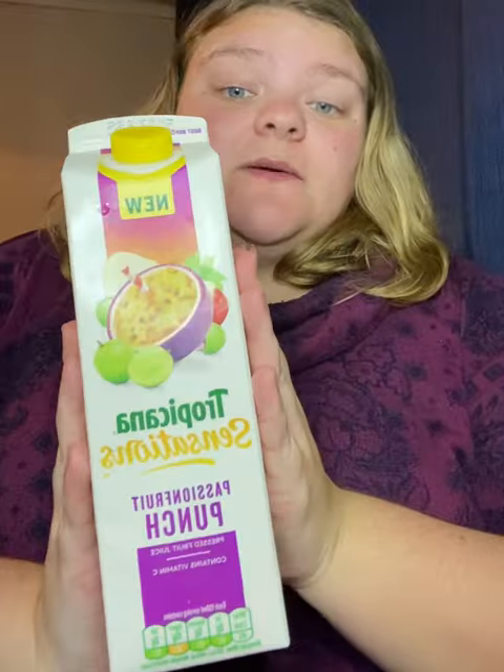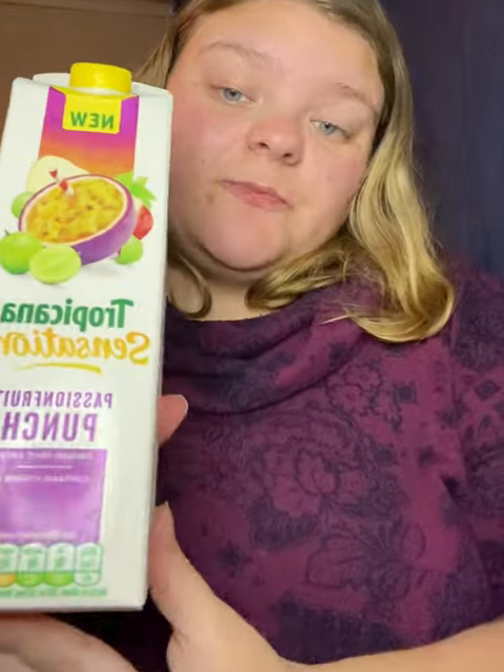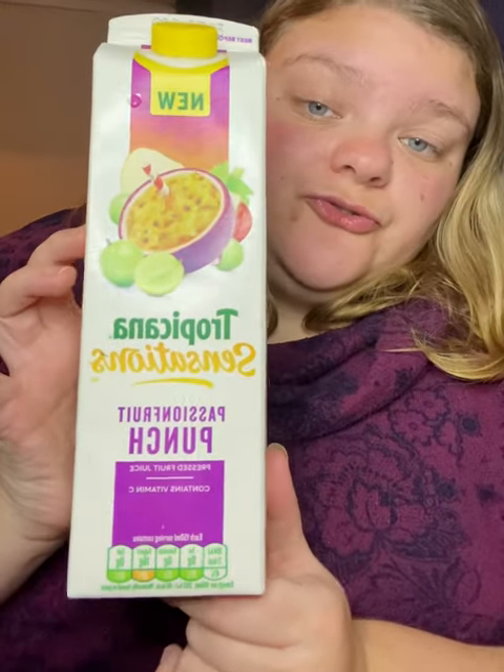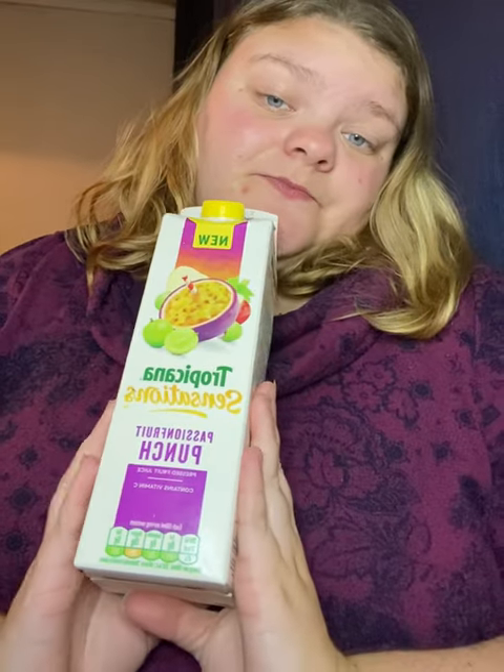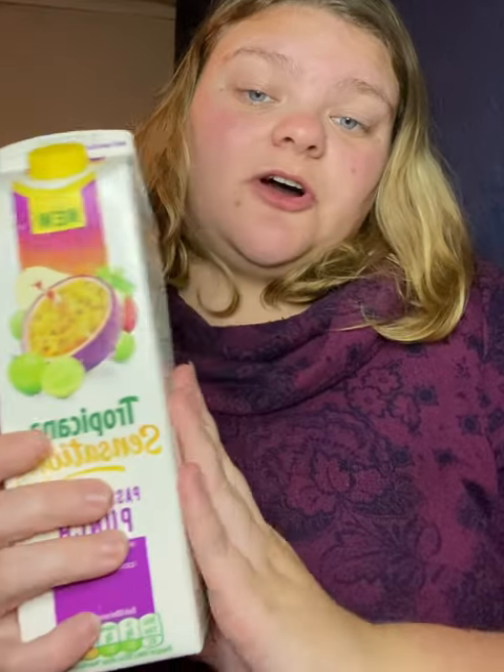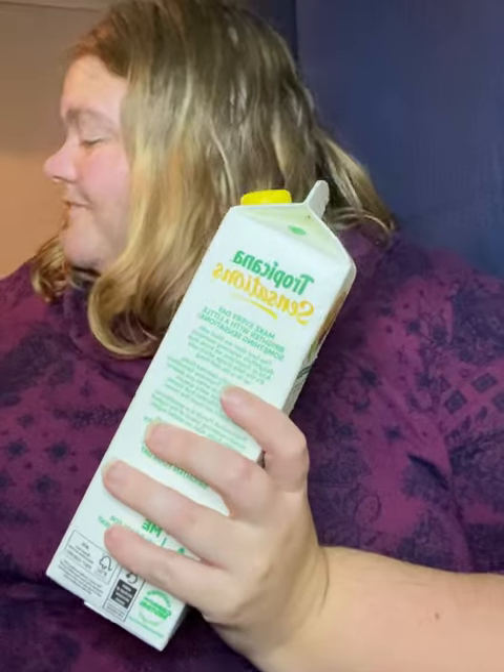The next item I'm pretty pleased about getting. It's the Tropicana Sensations Passion Fruit Punch — it's a new product. It's 850ml. I'm looking forward to trying that one, although my partner has already said he wants to take it to work. This one retails at £2.75, which is quite pricey, but I'm looking forward to trying it.